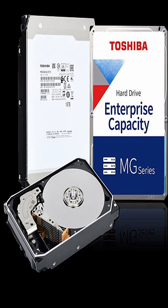Number seven: enterprise server drives, built for reliability, endurance, and high performance in data centers.